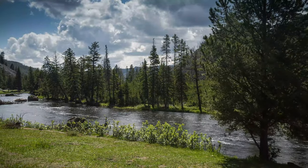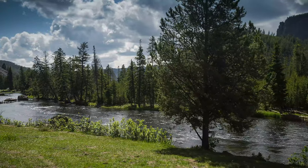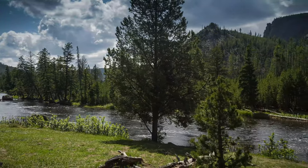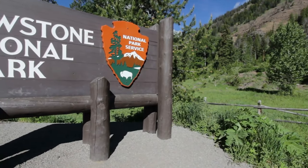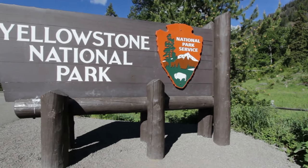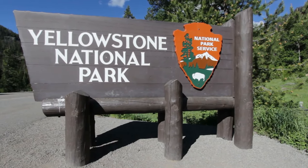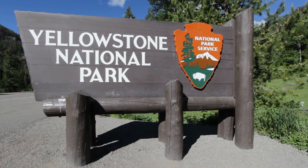Yellowstone National Park is one of America's most beautiful and awe-inspiring landmarks. In this video, I'm going to take you on a virtual tour of the park so you can see all the amazing things it has to offer. Hi, my name is Tegan, and I'm excited to show you some of the wonders that await you at America's first national park, Yellowstone. This video will give you a good overview of what to expect when you visit and hopefully inspire you to make the trip yourself. So buckle up and let's explore.